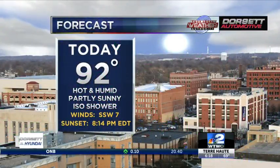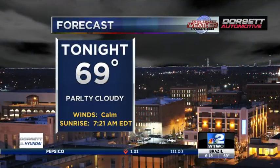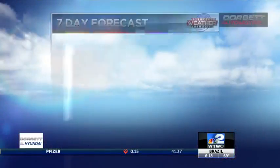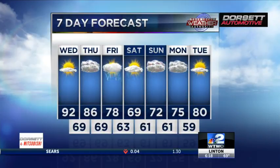Your forecast for today: 92 for the high. It's going to be hot, humid, partly sunny, with a chance of that isolated shower, but I think most of us staying dry. 69 for the low, so another warm evening and morning as you step out tomorrow. But then a cold front moves through, changing everything on us, and by the weekend we're dropping into the 70s.